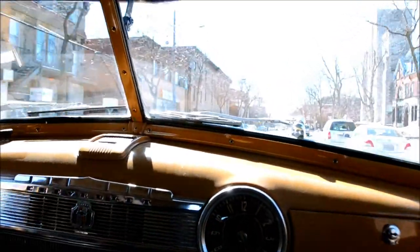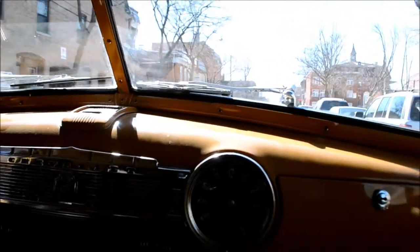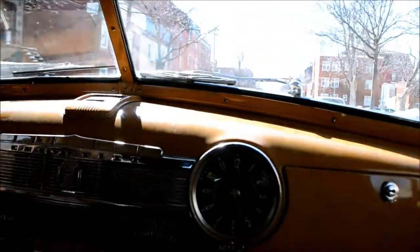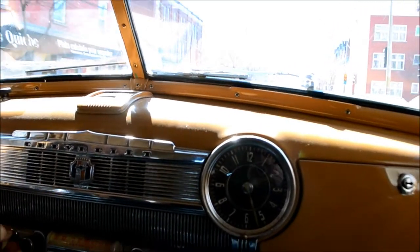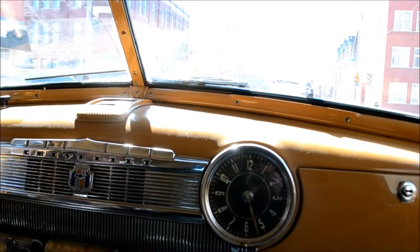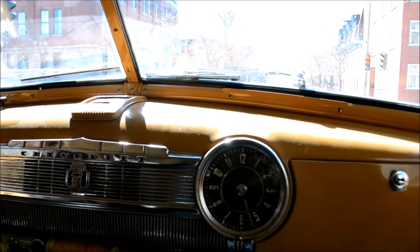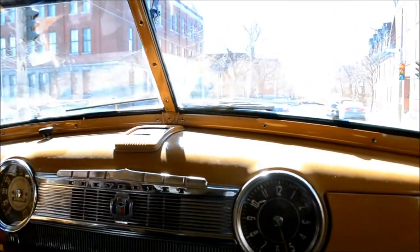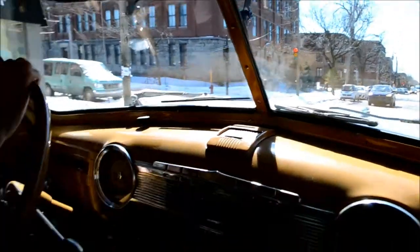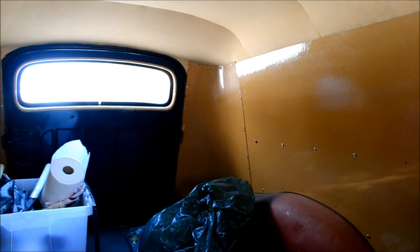I never told you this, but I had a friend a long time ago who bought a '47 Chevrolet Stylemaster - same kind of thing, a four-door sedan, beautiful car in driver condition. But the thing never ran properly and one time we were driving and it just died on Timber Street.